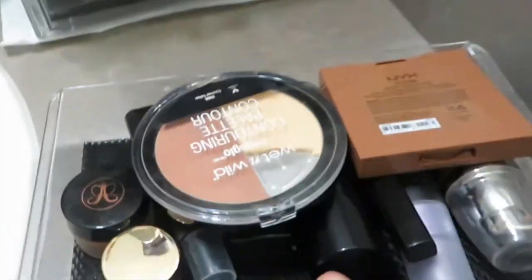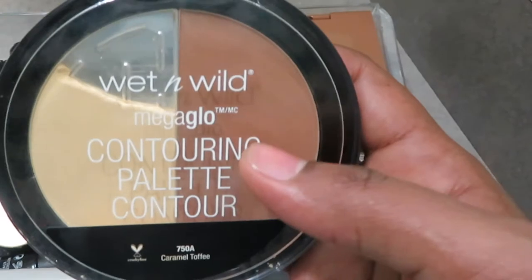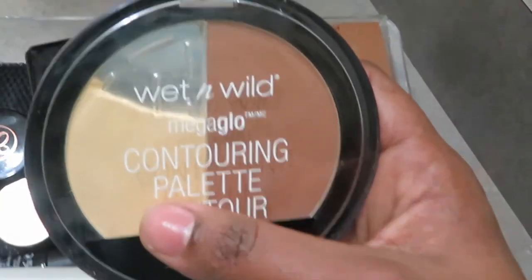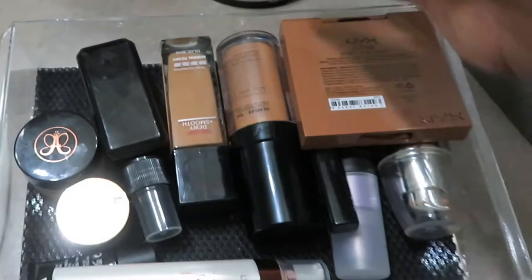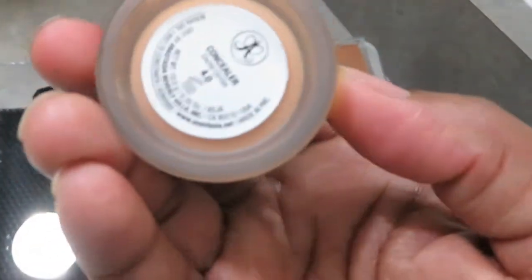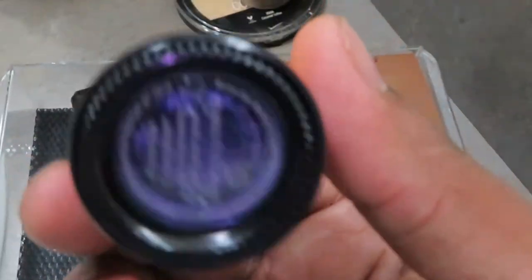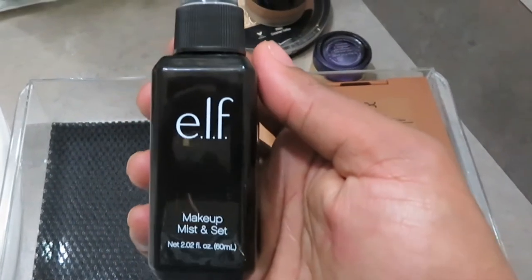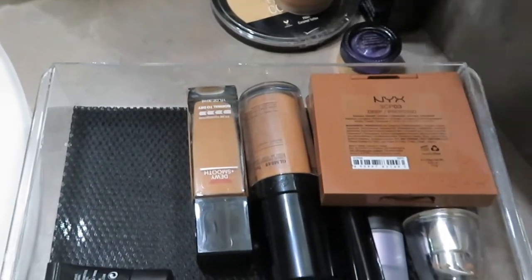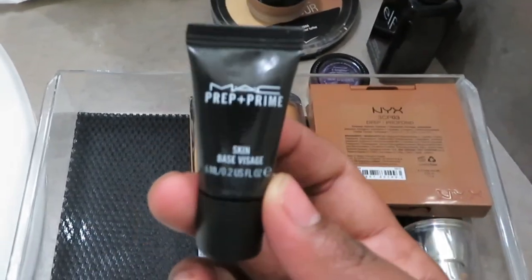Next is my face products section. The first thing is the Wet n Wild Mega Glow Contouring Palette — Avion was playing with this palette and threw it down, so the powder part has fallen apart, but I really like both the powder and contouring parts. I also have my Anastasia Beverly Hills Concealer in shade 4.0, my eye cream, and the ELF Makeup Mist and Setting Spray, which is really good for everyday use to set powders. And this is my MAC Prep and Prime travel-size primer.